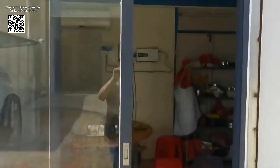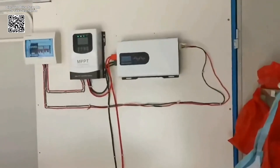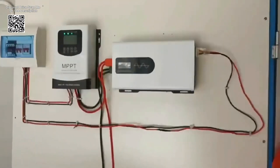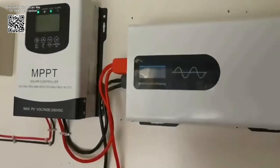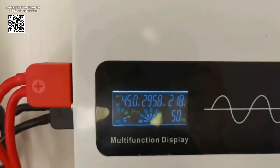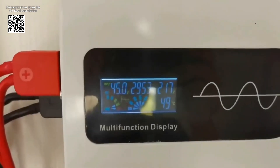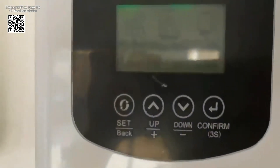This inverter offers versatility and efficiency across various voltage inputs and AC outputs. It is designed to convert DC power — 12V, 24V, or 48V — from sources such as batteries or solar panels into stable AC power of 110V, 120V, or 220V.